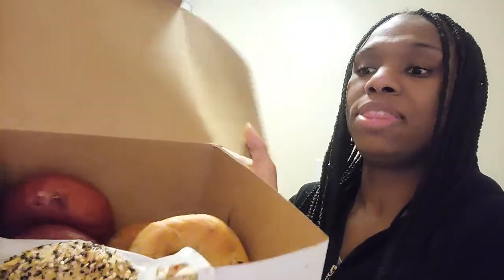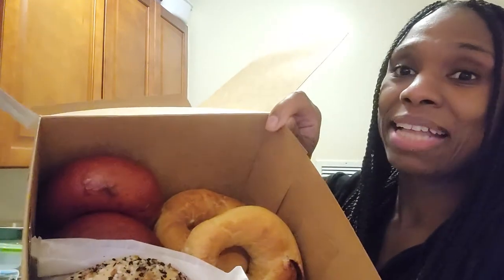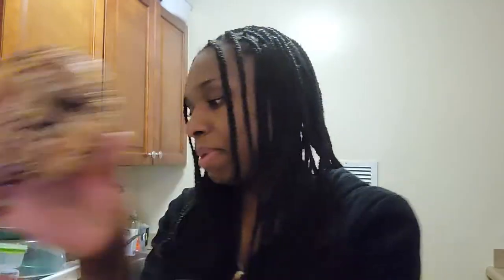So what I have here — in the front you have the everything bagel, and then over here it's a cinnamon roll bagel with some cream cheese. You can't really see it but I'm going to take everything out so you can see it. And in the back, the red ones are the red velvet. This is the cinnamon roll bagel and it comes with little cream cheese frosting. Then I have the red velvet bagel and I have an everything bagel.